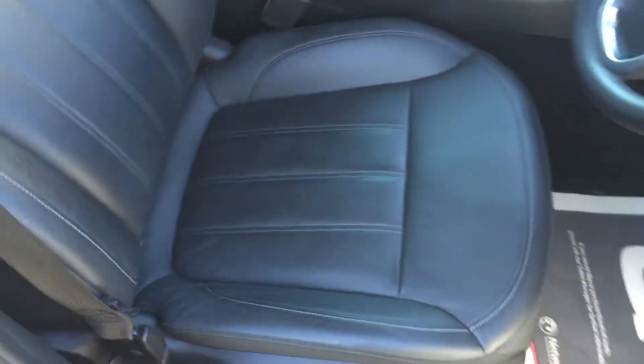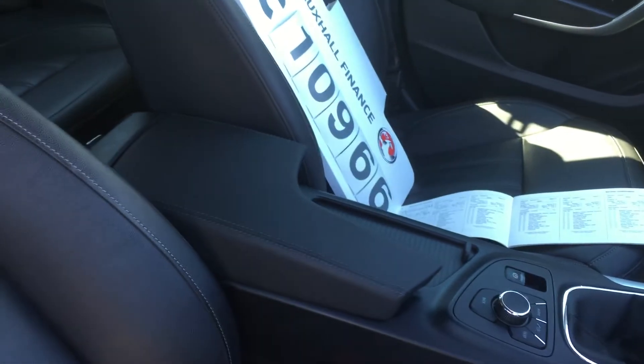Coming to the front, the seat is again in full leather, and all of these are in excellent condition.